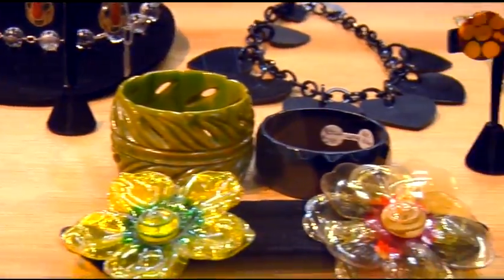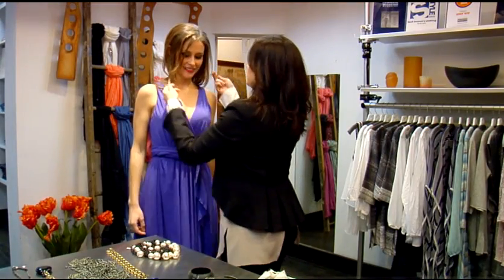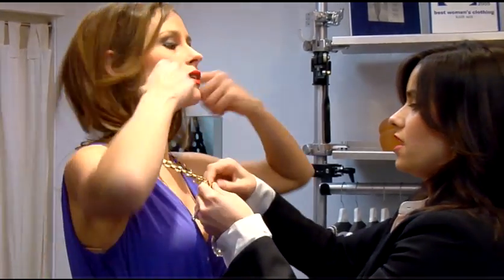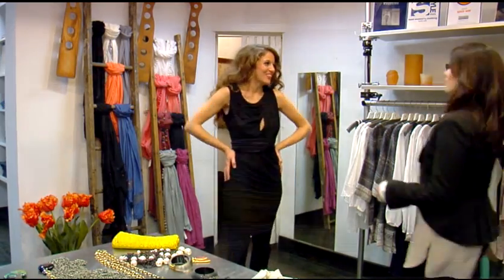We want all of the women that walk into the store to have a great time. That is really a benefit of having the personal stylists and shoppers here at the Knitwit. They will put you in a dressing room and bring clothes to you that they know will look wonderful on your body's style and shape.